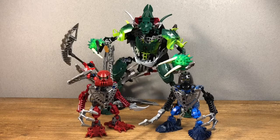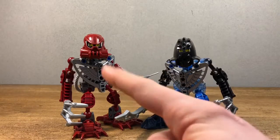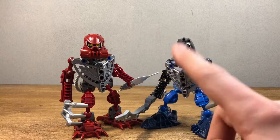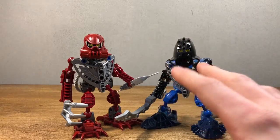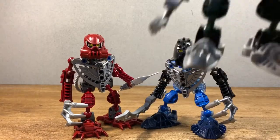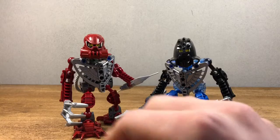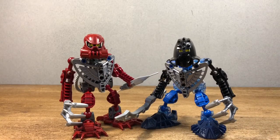First we're going to look at the Amari Matoran. Here we have our heroes of the set — Sarda and Idris, which I've already pointed out has the incorrect mask. It's supposed to be in dark Metru blue, the same shade of blue used for the Inika feet. And speaking of the Inika feet, I'm not a big fan of these guys having them. I prefer the Metru Nui feet that Dekar and Defilak have, because when you pose these guys, their feet touch each other and it looks a bit weird and off. But that's just me.